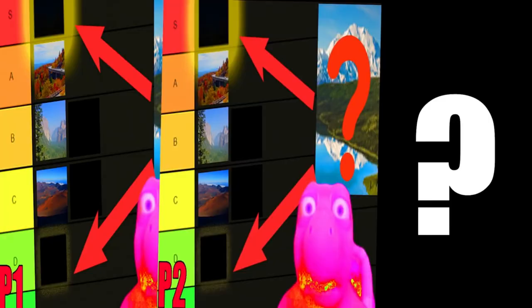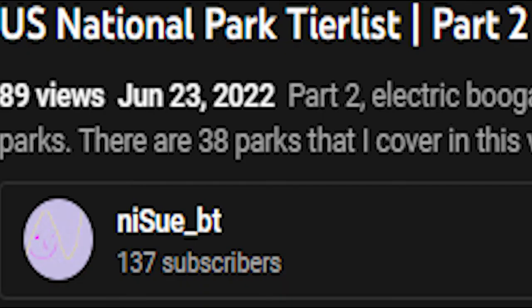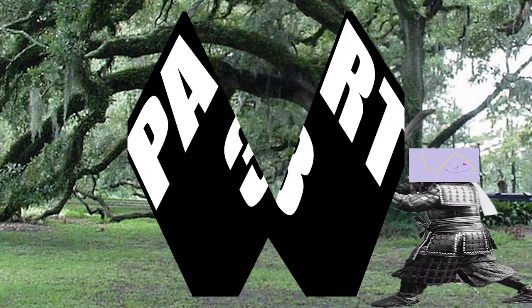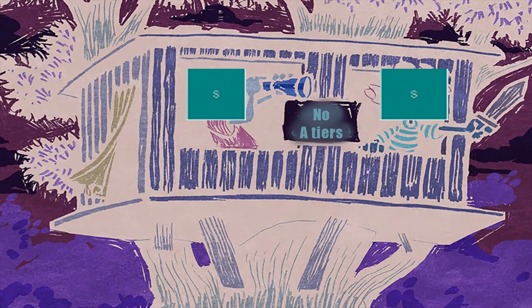Hello everyone, and welcome back to my third-ish part of my tier list series. As you have probably noticed by now, I am not calling this the definitive third part. That is because I have decided to split the third part into two smaller parts. This video will only include the A tiers, while the next and final video will only include the S tiers. I have explained why I made this decision in the description.